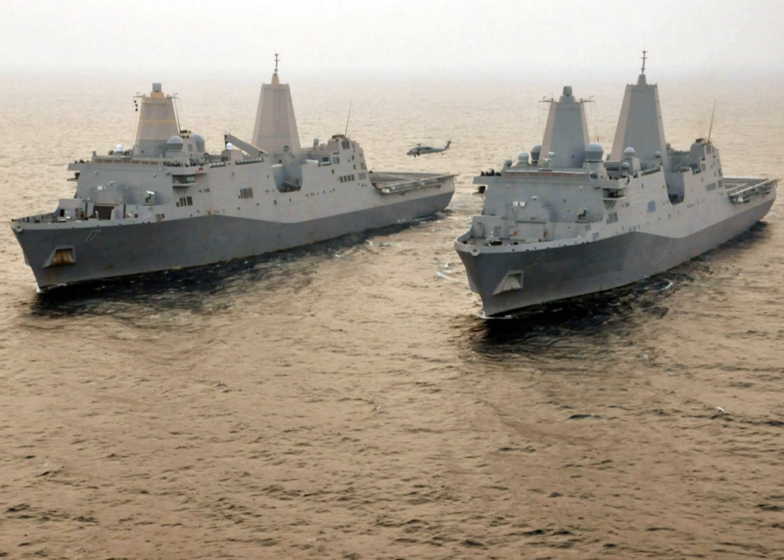The San Antonio class is a class of amphibious transport docks, also called a Landing Platform Dock (LPD), used by the United States Navy. These warships replace the Austin-class LPDs, as well as the Newport-class tank landing ships, and the Charleston-class amphibious cargo ships that have already been retired. 12 ships of the San Antonio class were proposed, but only 11 were funded.